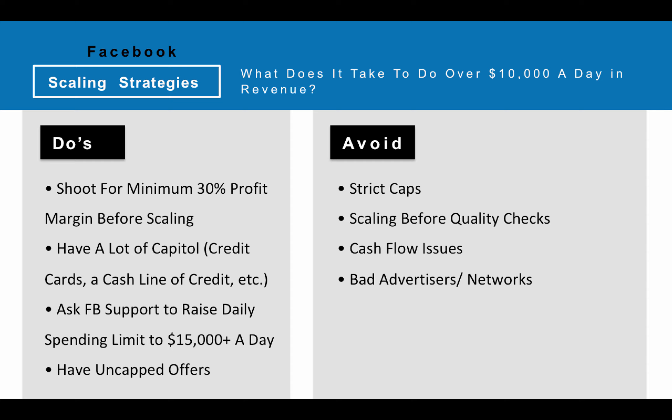Another thing that's worked well for us is asking Facebook to raise the daily spending limit. Facebook accounts right now are kind of limited to $5,000 a day of spend, and if you want to spend $10,000 a day that won't fly on one account limited to $5,000. So we've contacted Facebook support over live chat and gotten accounts approved to spend like $10,000, $15,000, or $20,000 in a day. If your account is already spending like $4,000 a day, they'll probably approve you to around the $10,000 to $15,000 a day spending limit. Just get the Facebook rep to raise your spending limit on that single account.